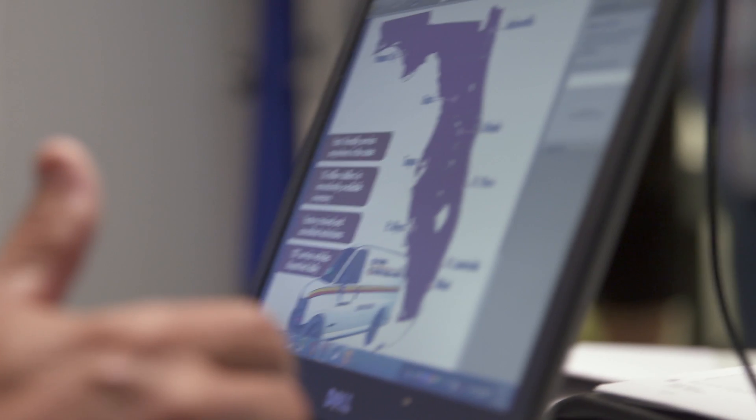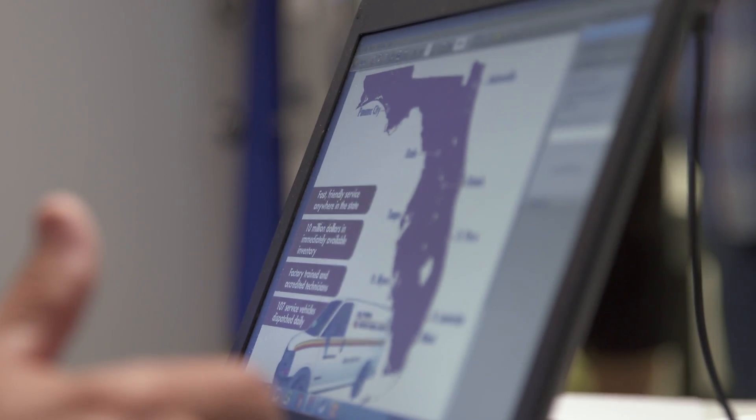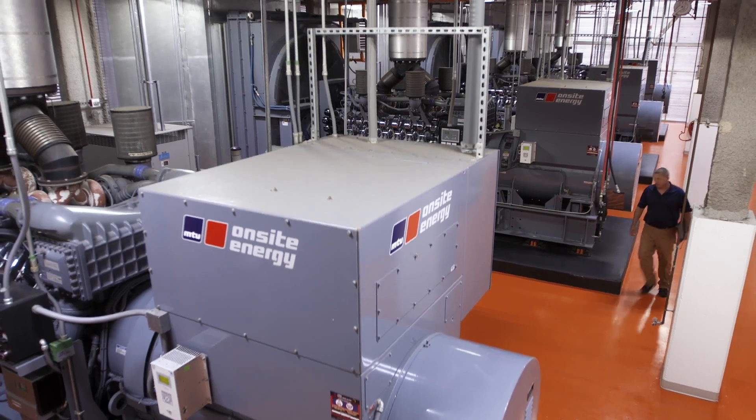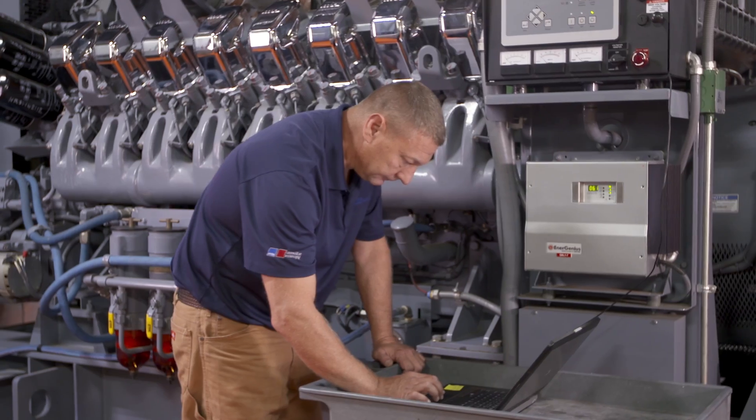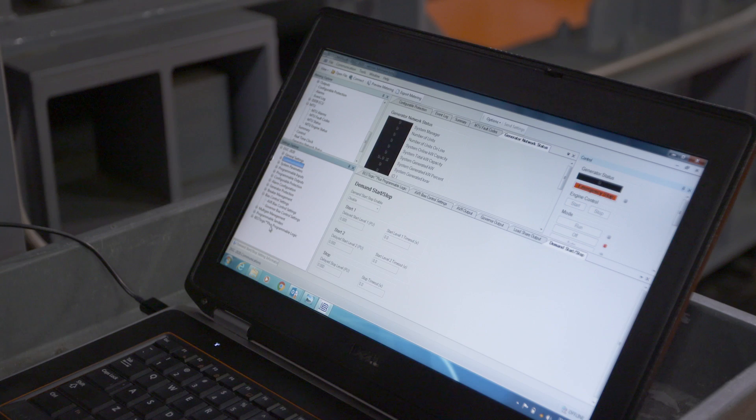In the event of a natural disaster, we have the ability to pull from our other nine locations. We keep hundreds of thousands of parts in inventory throughout the state. Our MTU team is very reliable. If I have a problem that I need emergency service, they get someone out here right away. If we were to have a hurricane and lose a generator, I have a lot of faith that they could get me parts in a very timely fashion.